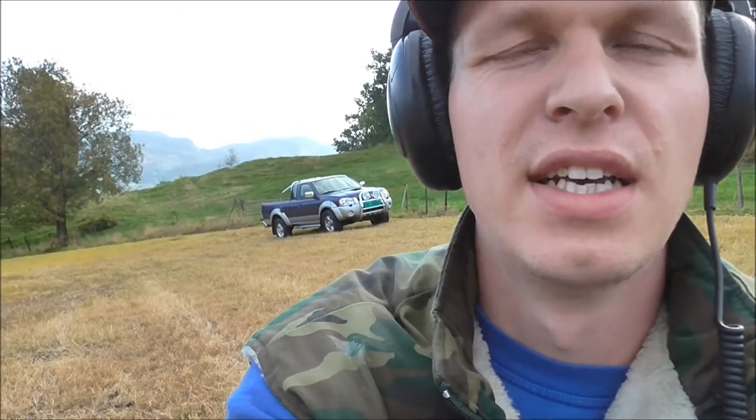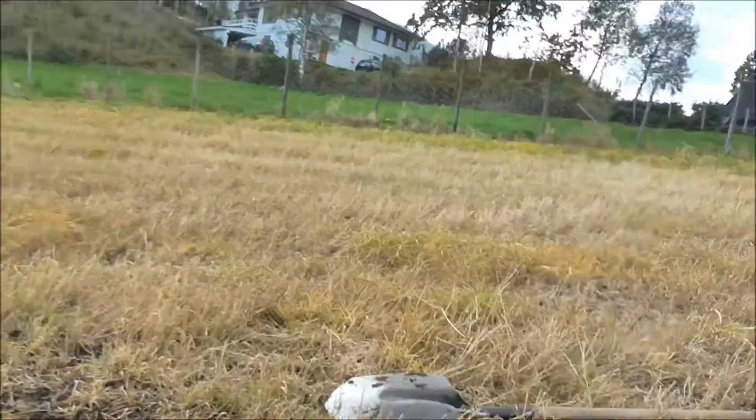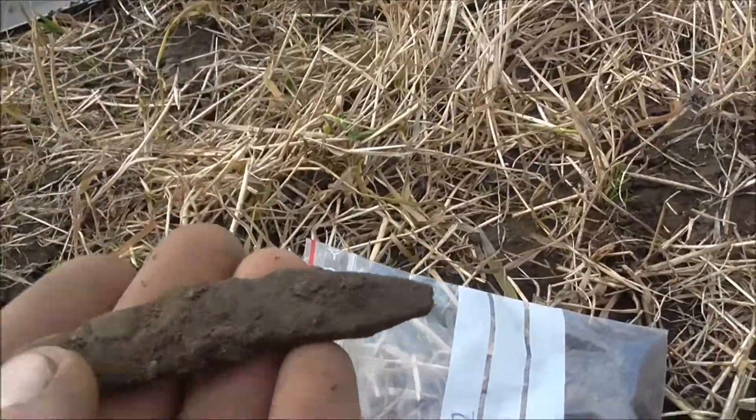Hello guys, today I'm out on an evening hunt on this field where I found my Viking Age coin and I'm digging just about everything — all kinds of iron signals and stuff. Of course, not much of the signals is actually iron, but anyway.